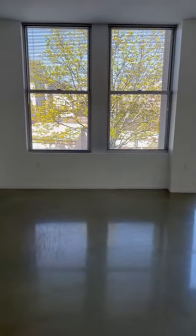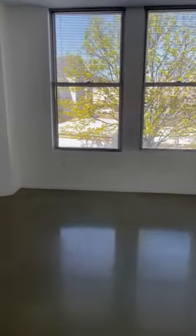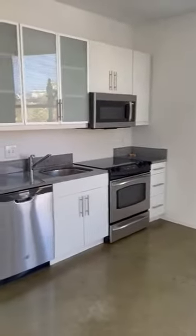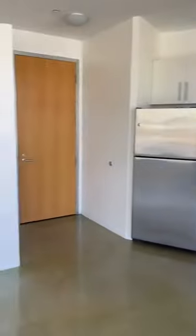Welcome to apartment 201. It's a three-bedroom apartment at Mezzo Design Lofts. Here I'm standing right at the entryway. You have a beautiful, modern, and updated kitchen with all stainless steel appliances.